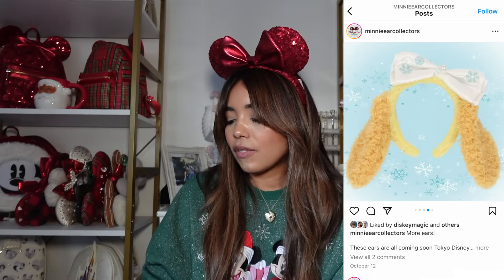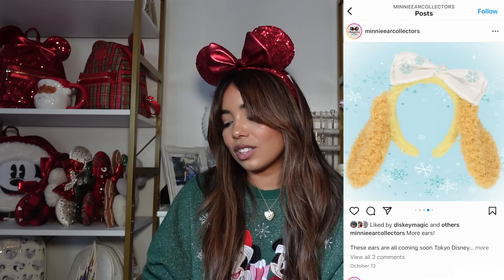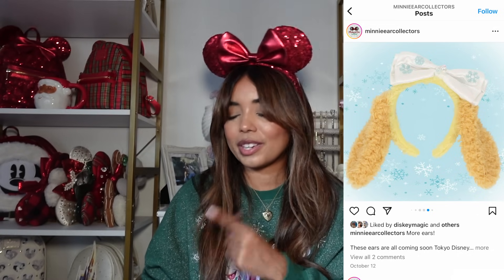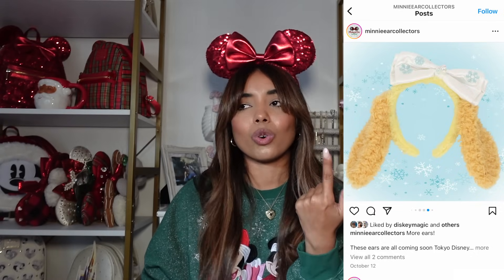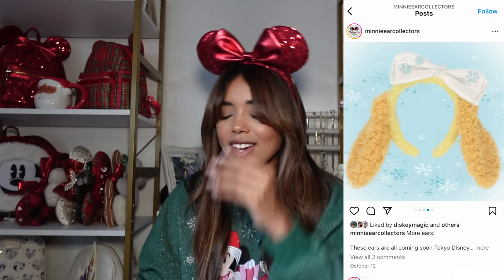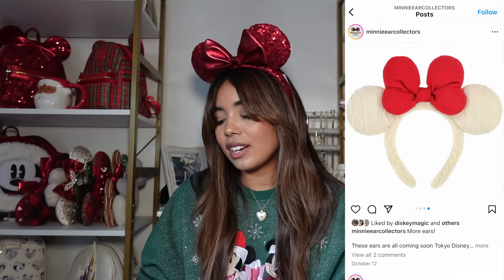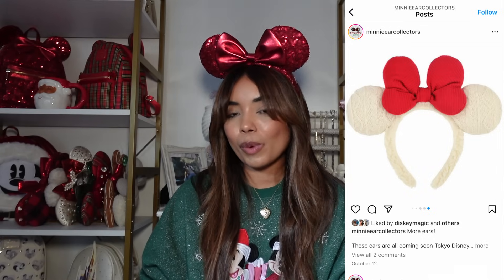Next we have a pair of CookieAnn ears — she has a little bow with snowflakes on it, which is really cute. But I'm not a big CookieAnn fan. When I buy Duffy and Friends merch it's usually Duffy, ShellieMay, Stella Lou, or LinaBell — CookieAnn is unfortunately just not really my girl, so I'll be skipping. The very last Tokyo Disney ears we're going to talk about are these new sweater ears — so cute. The bow is a bit big but I love that knitted sweater material.